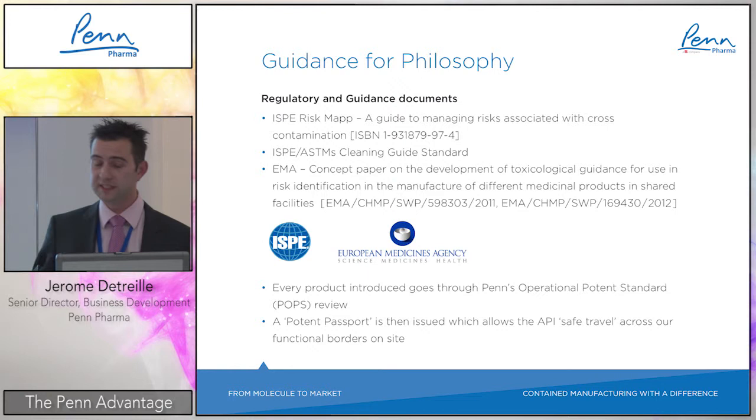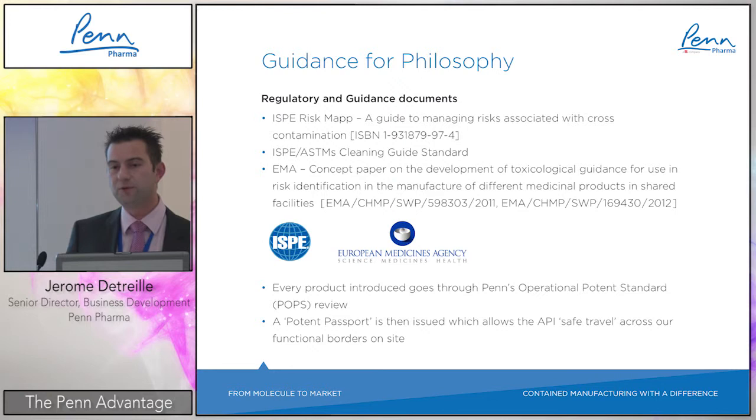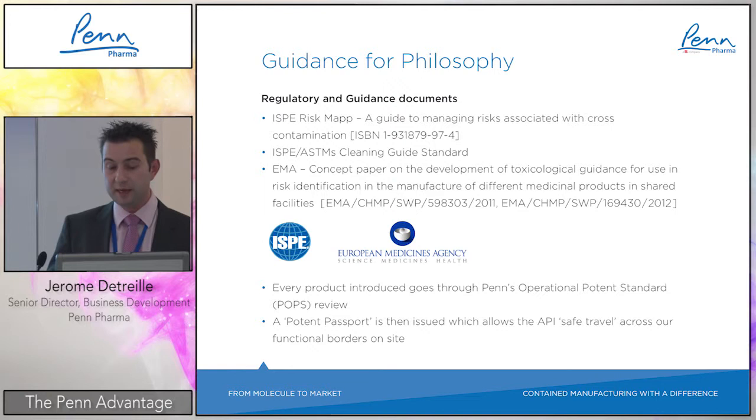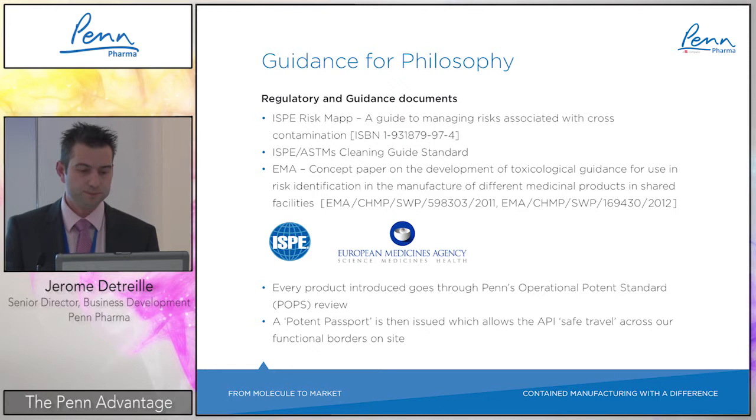Additional guidance includes the EMA concept paper for shared facilities for toxic products. When customers come in with toxicology data, every product introduced goes through what we call Penn's Operational Potent Standards (POPs) review — an internal evaluation with an external consultant to assess the toxicity and exposure levels across the whole process. At the end, we issue what we call a 'potent passport,' which allows the API to safely travel across all processes within the facility.